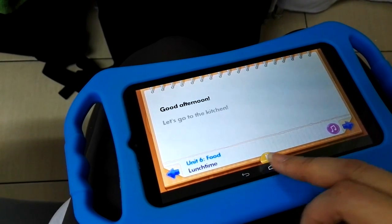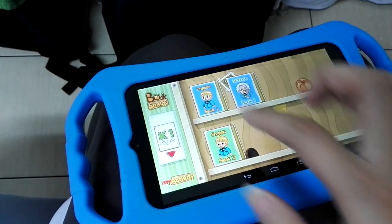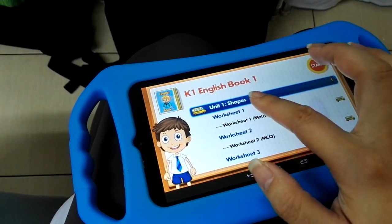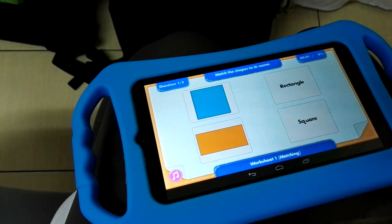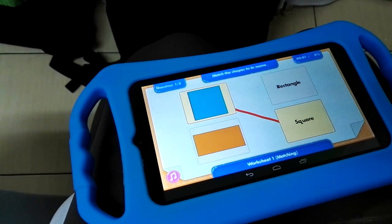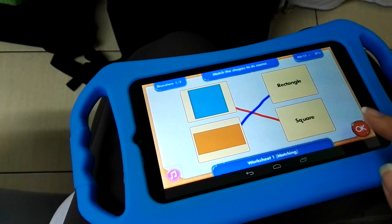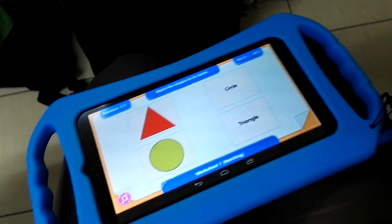You can click home and go back to the screen launcher. In My Activity you can see English and Science. These are activity worksheets where you match images to words, depending on which worksheet you're doing.